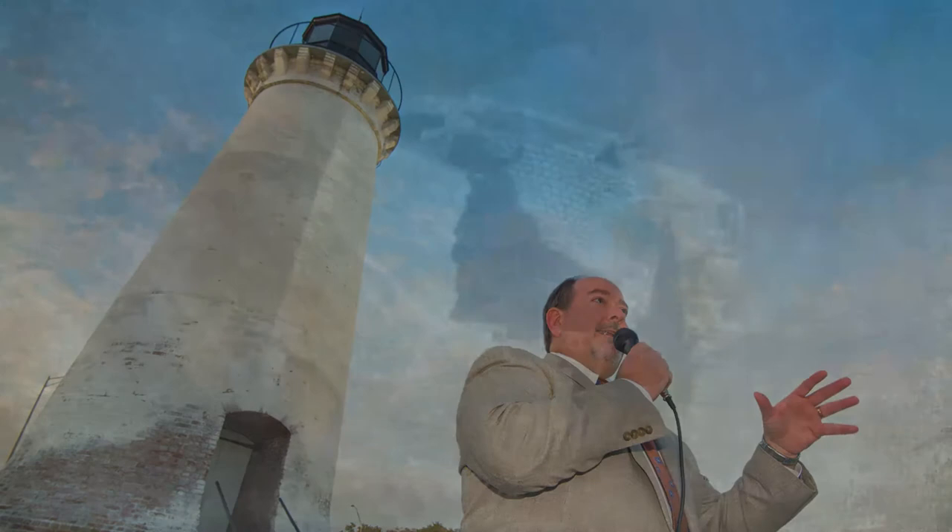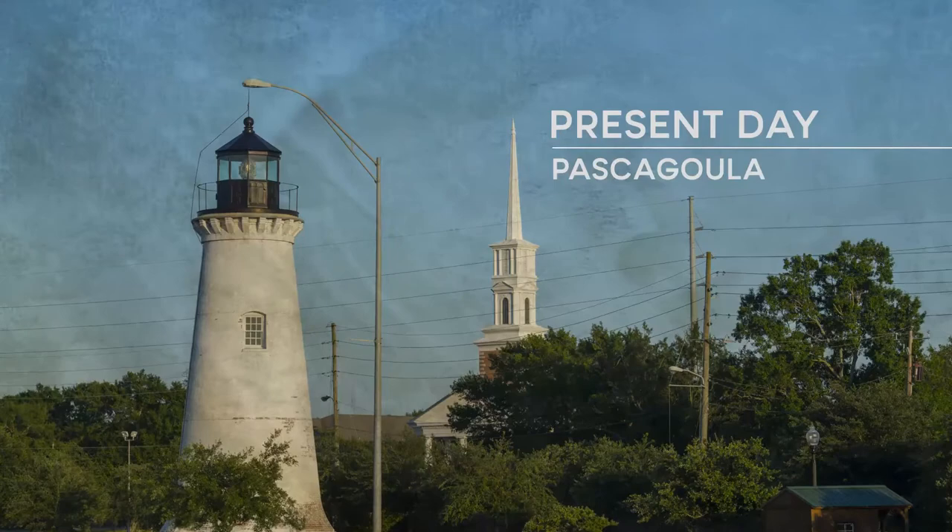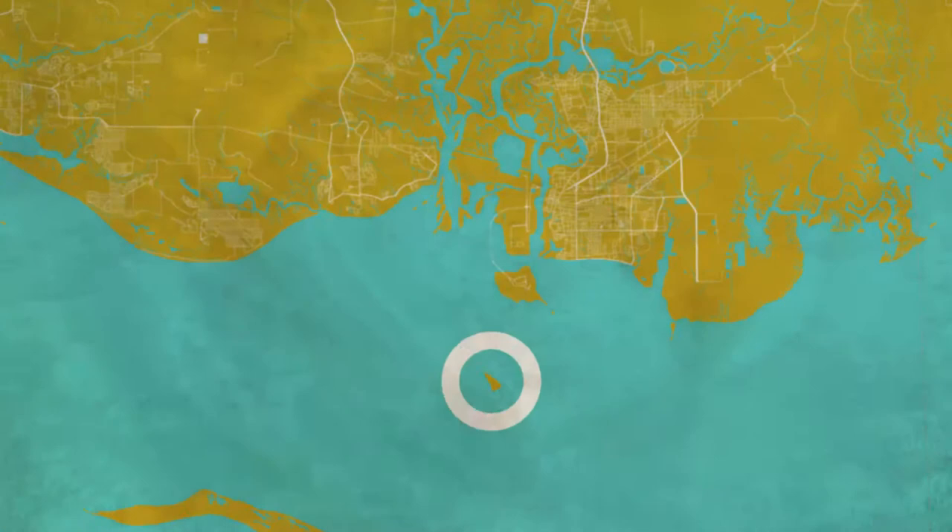Stories that intrigue, inform, and inspire. You may be surprised to learn that the structure you are visiting today is approximately four miles north of its original home on Round Island, which is situated in the Mississippi Sound between the eastern end of Horn Island and the mouth of the Pascagoula River.